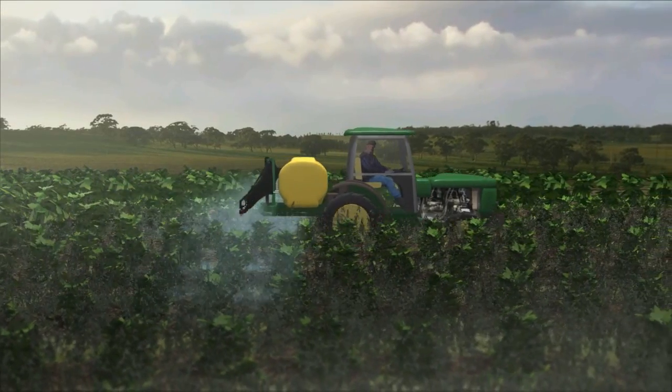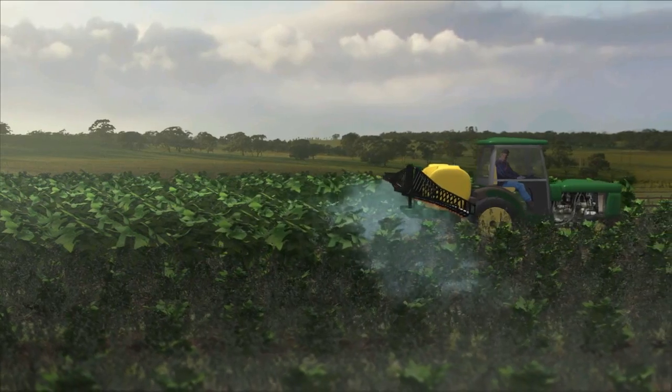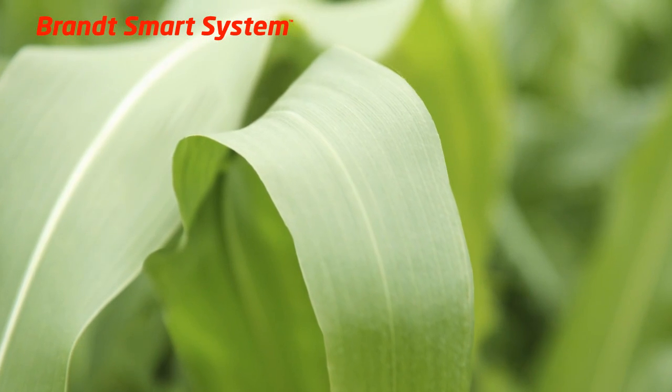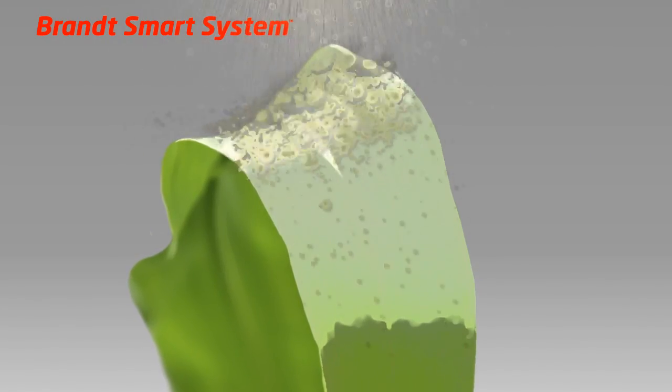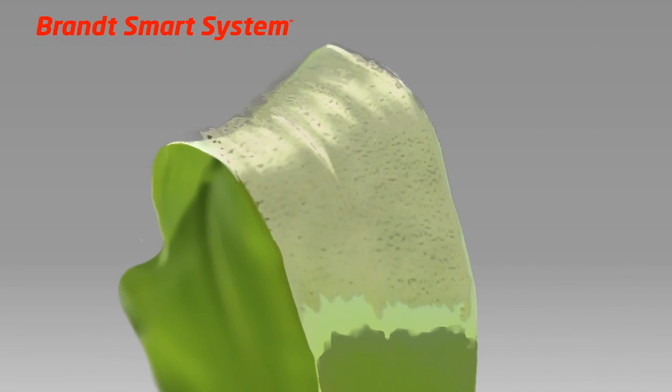This allows for improved foliar delivery of nutrients with no risk of clogging the sprayer or compromising the performance of the herbicide. Brandt Smart System has also transformed the application and delivery process. Its humectant properties and small molecular size provide for improved foliar delivery of nutrients.